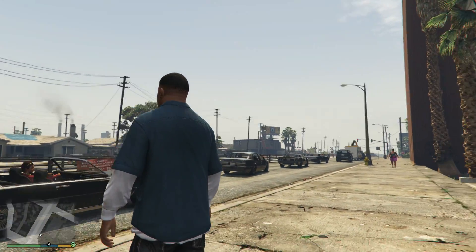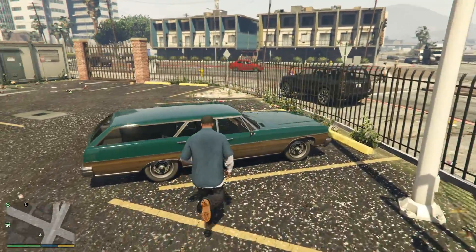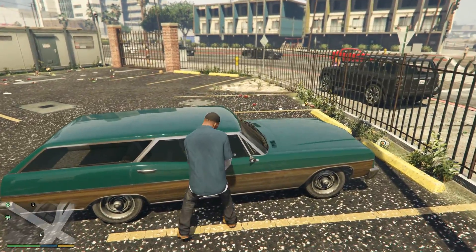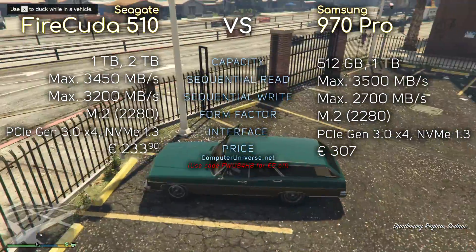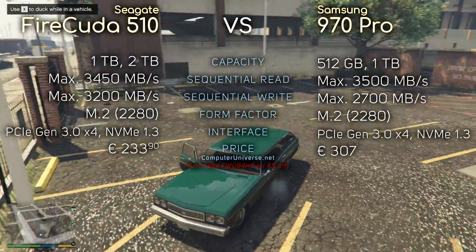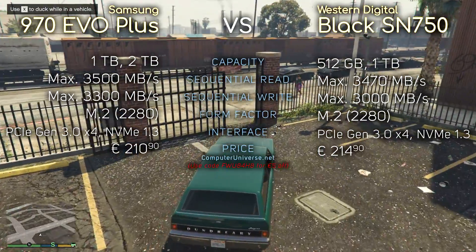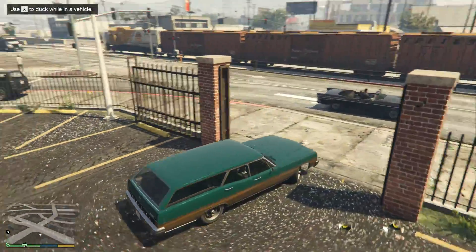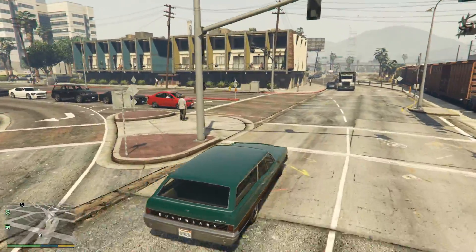Hey, what's up guys. So I'm trying to focus on comparisons that you can't really find on other channels, so I figured I should do more SSD comparisons, and this one I think is very interesting. Let's take a look at the specs. All these SSDs cost about the same — well, except the 970 Pro, which is a bit more expensive than the rest. These are all NVMe SSDs and their maximum speeds are also quite similar, but let's see how they actually perform in various tasks. Enjoy.